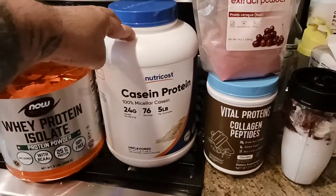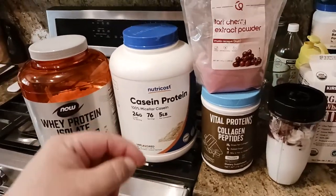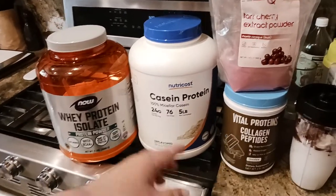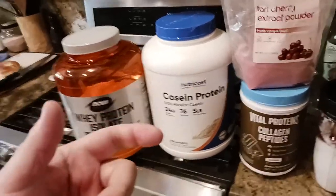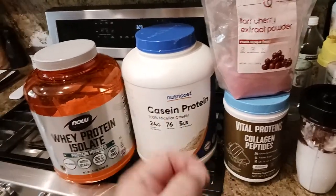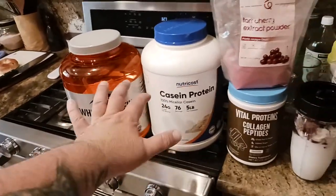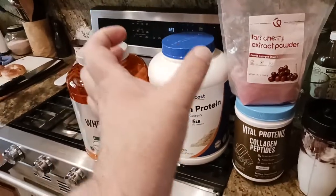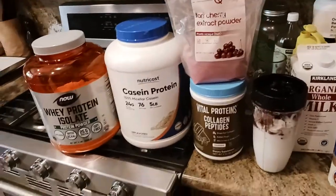Then I've got one scoop of Nutricost casein protein. The reason I put this in is because it takes the body more energy to break it down. So I'm hoping to keep my metabolism up and the fat-burning process going. It's kind of like a time-release protein — the whey goes in quick, this one is more time-release. So I'm optimizing the muscle's ability to absorb protein over time, getting it absorbed better. That's the whole theory here.